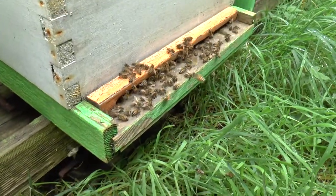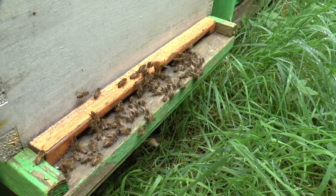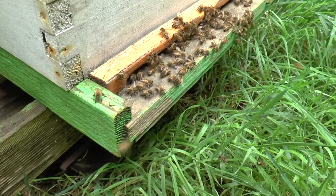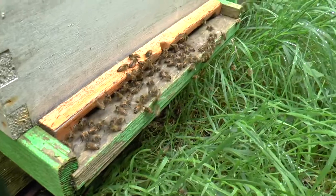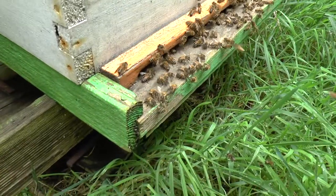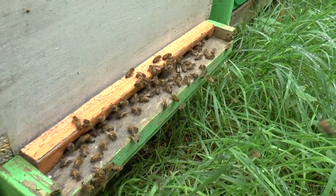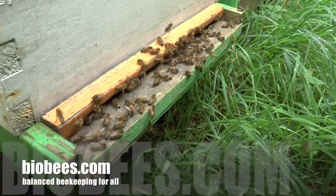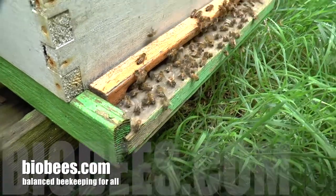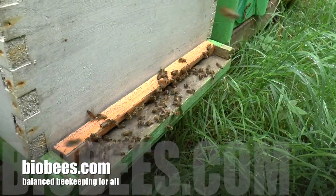If the weather conditions remain similar tomorrow and that behavior changes, we can reasonably assume that there might be a mated queen in there. But obviously I'm not going to look in there for a week or so, because newly mated queens are best left to settle in before you attempt to look for them or disturb them. So there we go — three hives and some difference in behaviors.